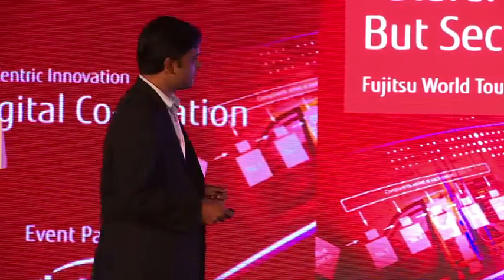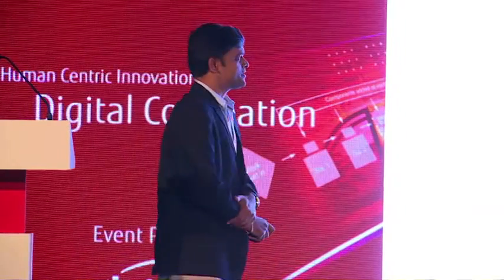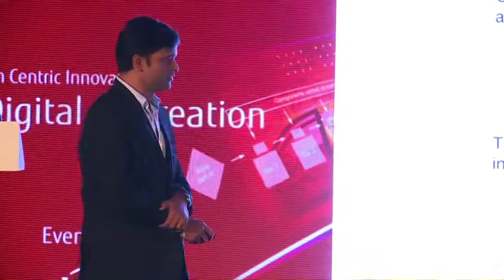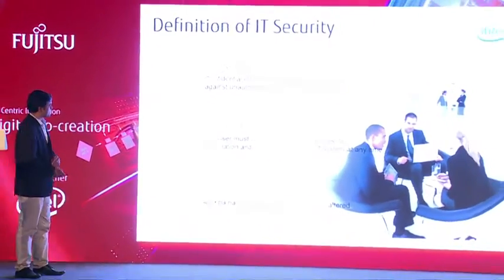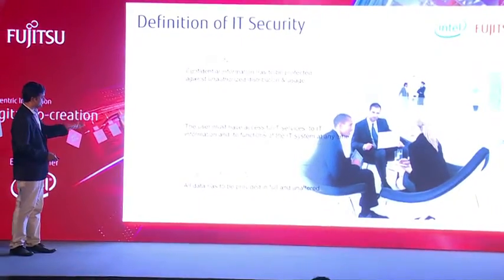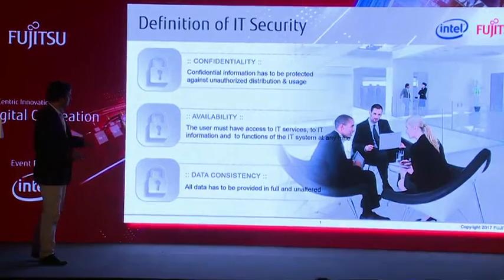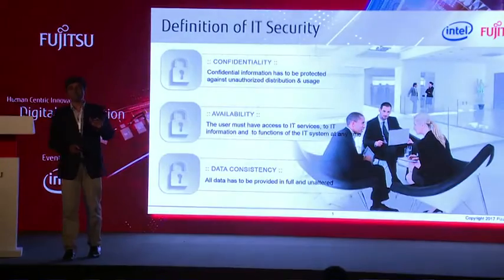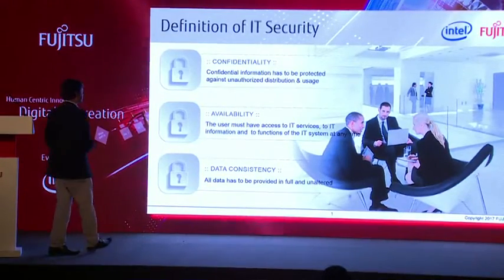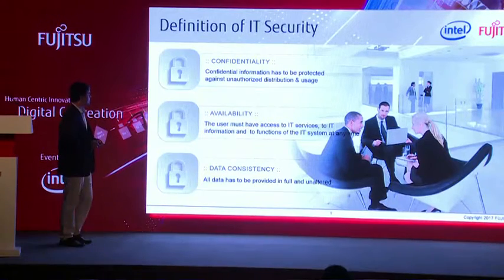In reading that statement — the definition of IT security — how do we really define IT security? It has to be defined in these three terms: confidentiality, availability, and data consistency. The data has to be consistent. It has to be available at all times with no interruption in terms of availability of the data. You have to encounter various kinds of troubles that you come across.